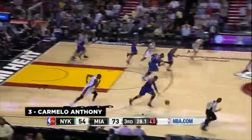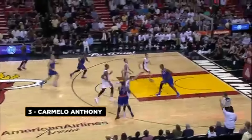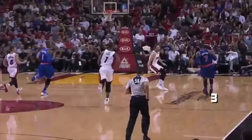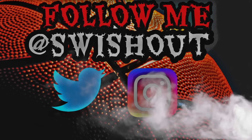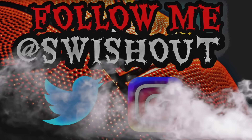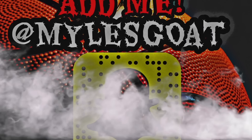Everyone knows the NBA is a respectable league that is very strict on their rules — well, maybe not. But in this video I will give you guys 5 NBA players that actually changed or made new NBA rules. Stay tuned. Now, before I jump into the list, I want to get into some honorable mentions.